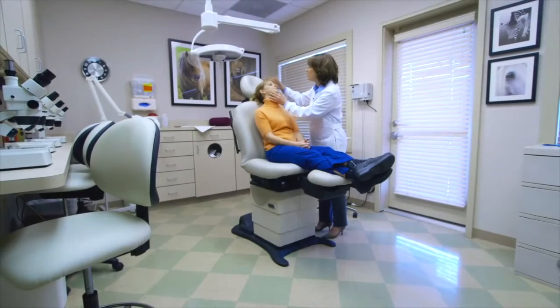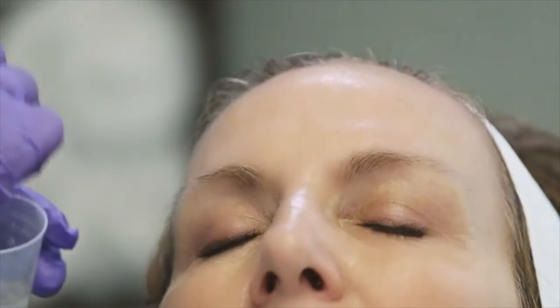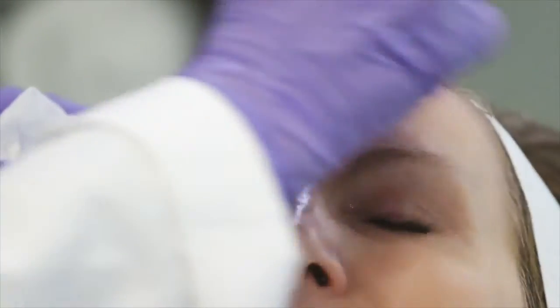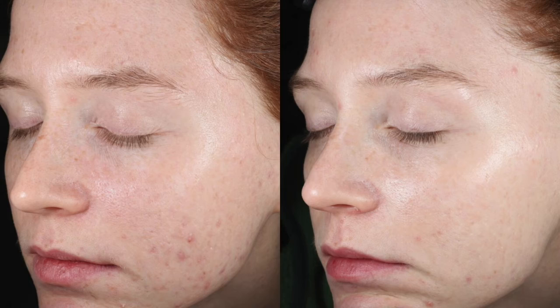Diane Locker, VP of Sales for Neostrata, explains: "You're really stimulating that skin in a short time frame to get the maximized results. We're using it for acne, we're using it for pigmentation, fine lines, laxity — all the concerns of the aging skin, as well as the acne patient."